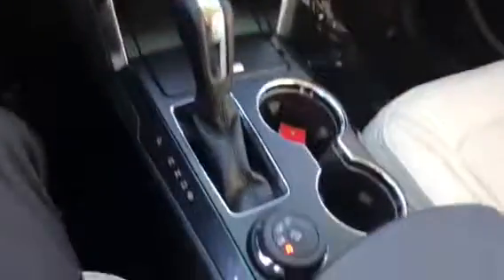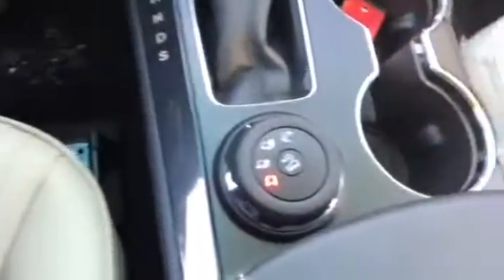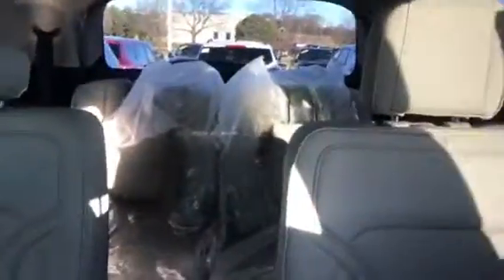This is the Platinum model. Let me let you look at the inside — nicely equipped. It has the MyTouch screen as well, panoramic sunroof, three rows, and four captain's chairs. It's a very nice vehicle.